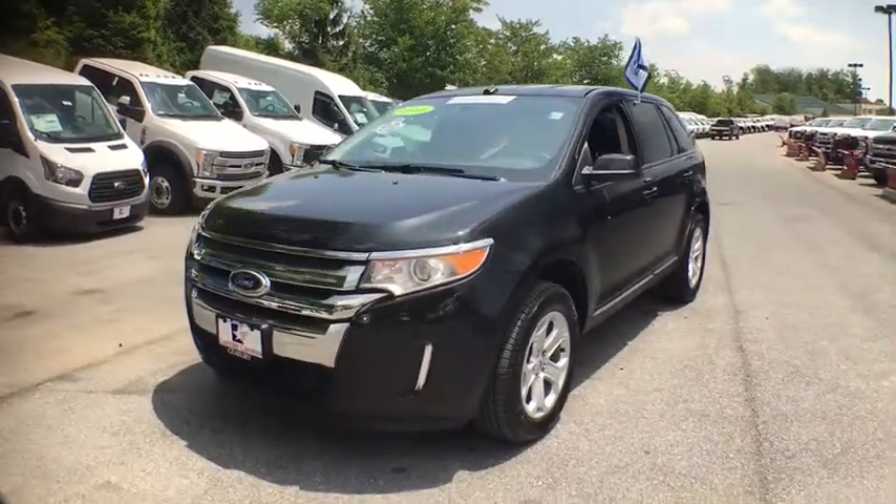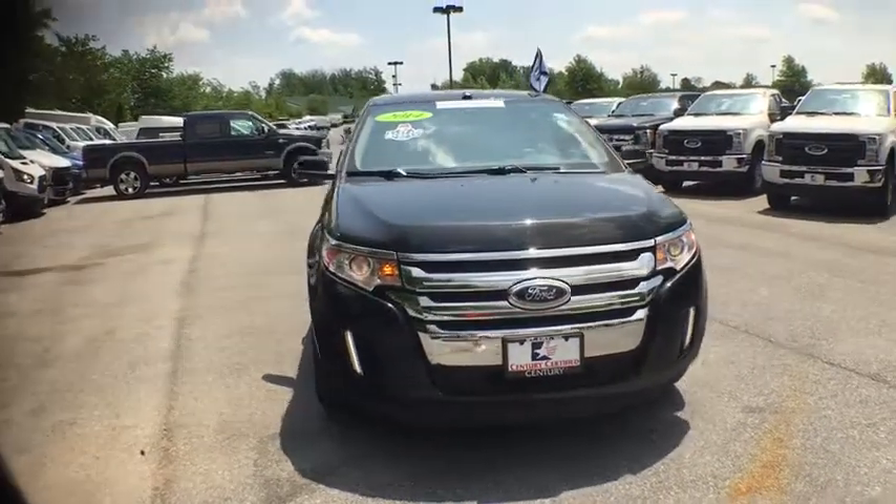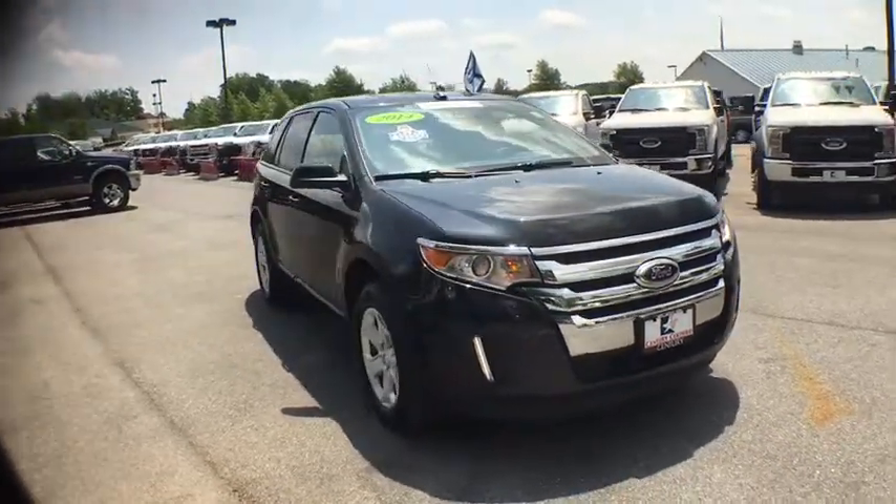The 2014 Ford Edge. Thrills with more power and MPG. Either way, you're in for an exhilarating experience with Ford Edge.